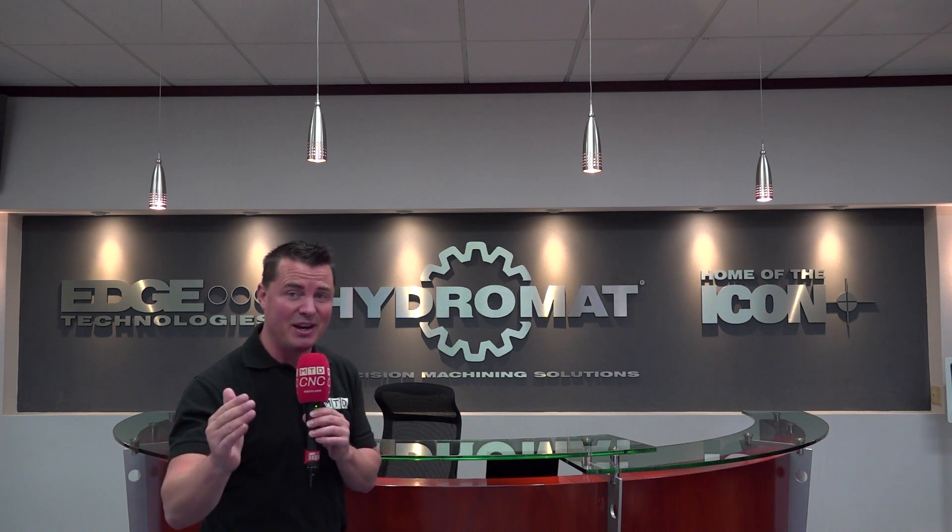One of my favorite things you're going to get to see soon is the service and support that Hydromat has 24 hours a day, 7 days a week, because the technology they utilize here is unique, significant, and creates success in an automated world that can be so powerful on nearly any projects out there. So without further ado, come with me, let's take a walk and see what this factory looks like.